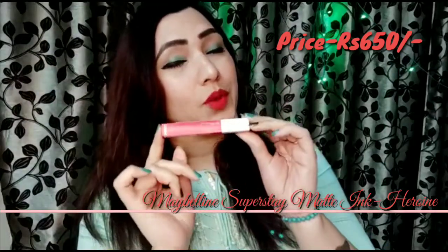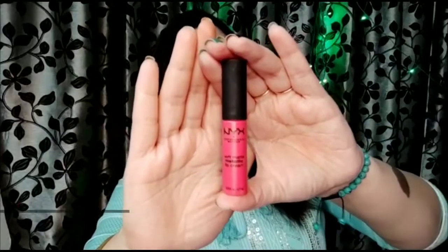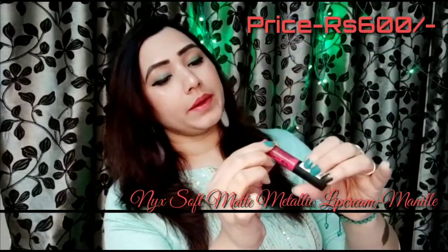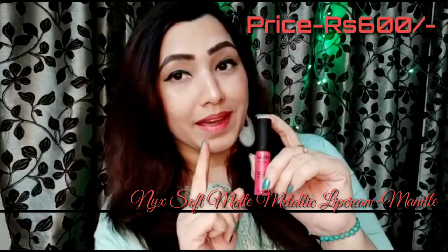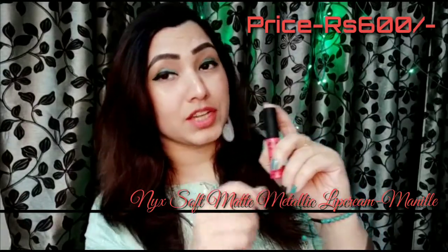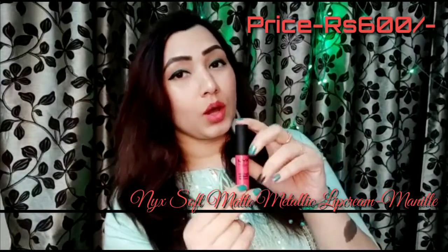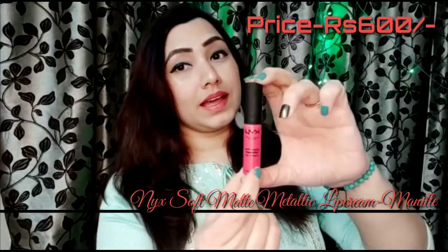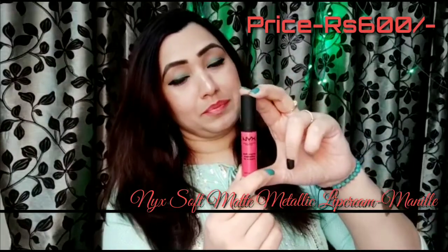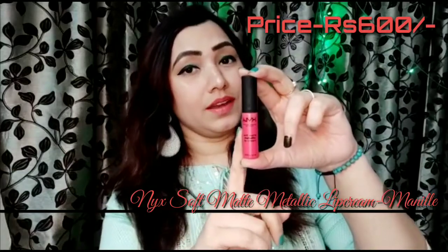The fourth one on my list is NYX Soft Matte Metallic Lip Cream in Manila. This is metallic, so it gives you a frosty look, but the formula is very good — non-drying and non-smudge. Just put it and forget it. The price is Rs. 600. It's easily available online, but NYX stores are not in India, so you'll have to purchase it online. Whenever I want a metallic or frosty look, I always pick this coral shade.